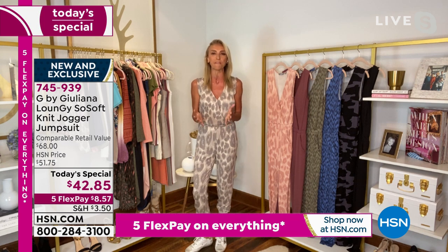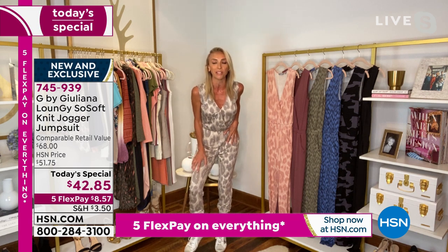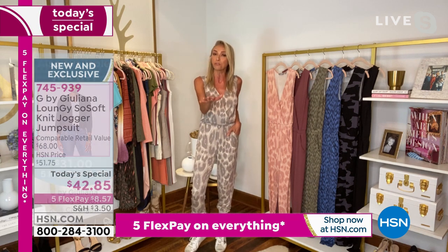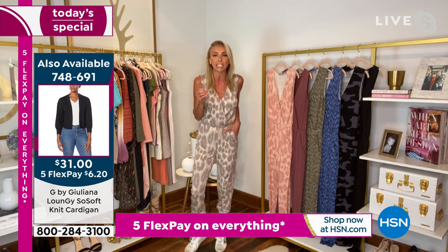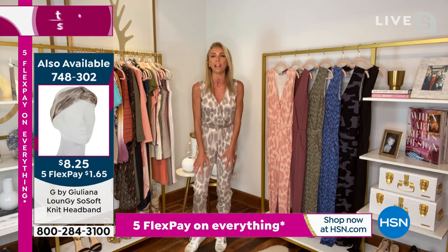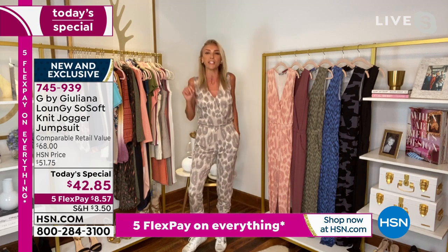We're going to have a really fun next couple of hours. This jumpsuit is adorable. It's our brand new fabrication that we're launching this minute called So Soft French Terry. If you love French Terry, this is the softest, coziest, and yummiest French Terry you'll probably ever put on your body. It has incredible strength and the softest hand. It's comfy — you can wear this walking the dog, on a date night, or dressed up to a beautiful wedding or event.